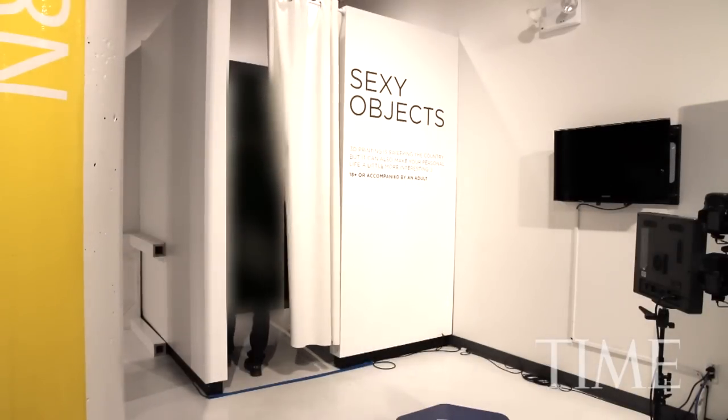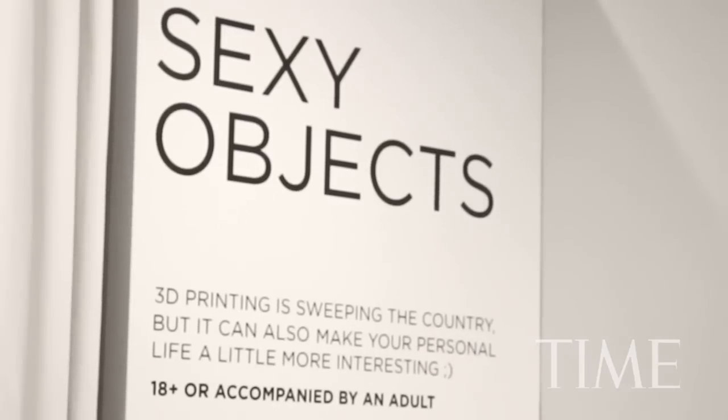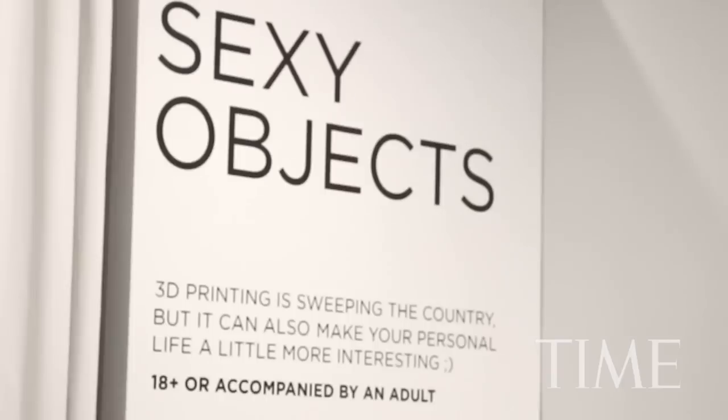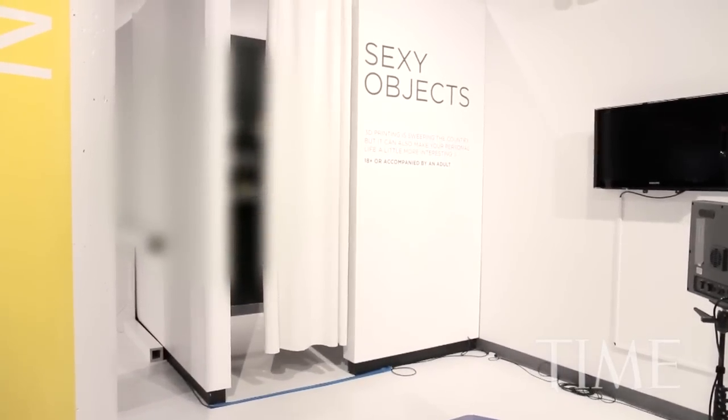Startup company New York Toy Collective discovered a way to use both 3D scanning and printing to make your personal life even more personalized. We can actually scan your very own body parts and turn them into a body-safe silicone toy. It's kind of like the premium level of sex toy — the ultimate in personalized toys. It's for people that want to satisfy their curiosity a little bit, maybe stroke their ego, and maybe impress a special friend.